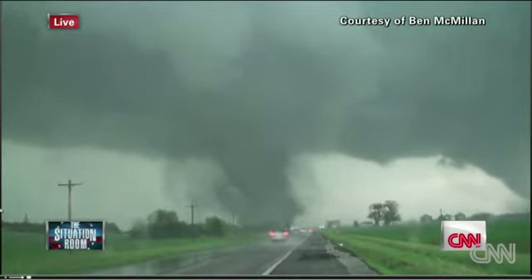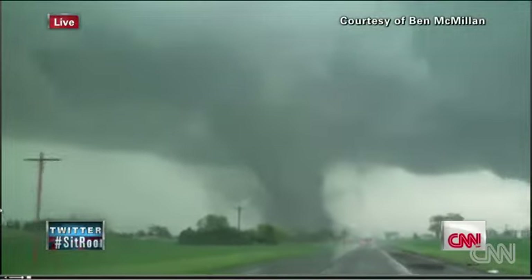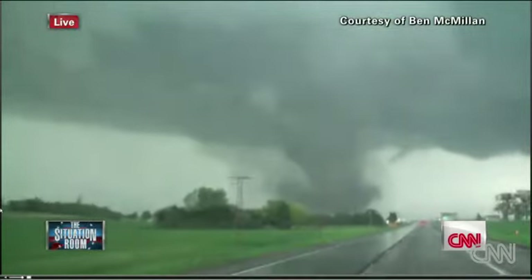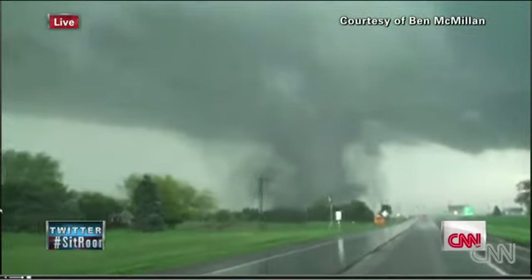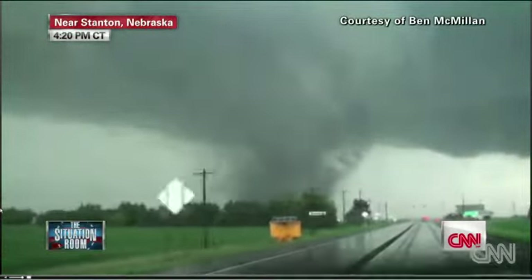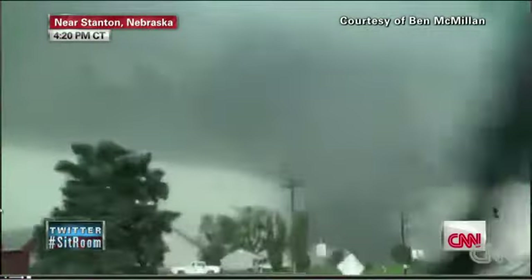A dangerous situation in Pilger, Nebraska. That's near Stanton, we're told, Chad. It looks like there's two funnel clouds on the ground — one right in the middle of the screen to the right, and there seems to be another one. Is that normal? It is absolutely not normal. There was a tornado on the ground near Stanton. That tornado went away. These chasers were to the east of that tornado thinking they were in very good shape. Then all of a sudden we saw the new tornado's signature on the radar. The storm regenerated a tornado about four miles east of that first one, separated from the first one, and moved there.